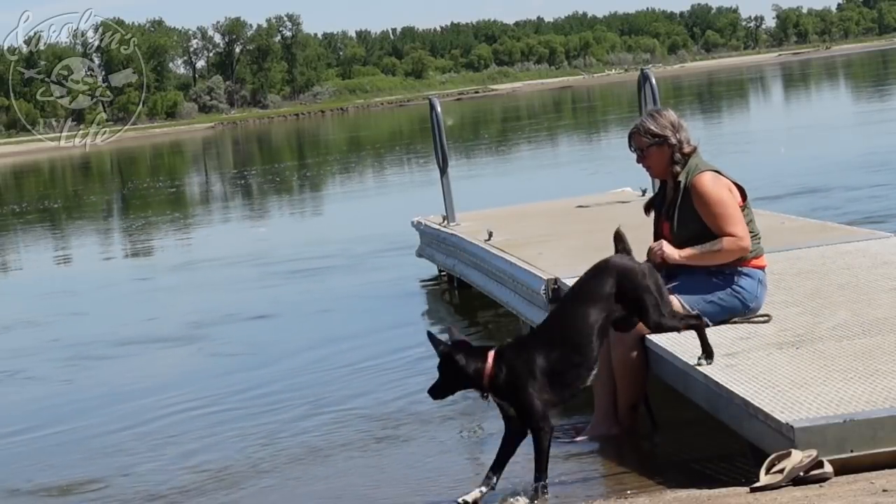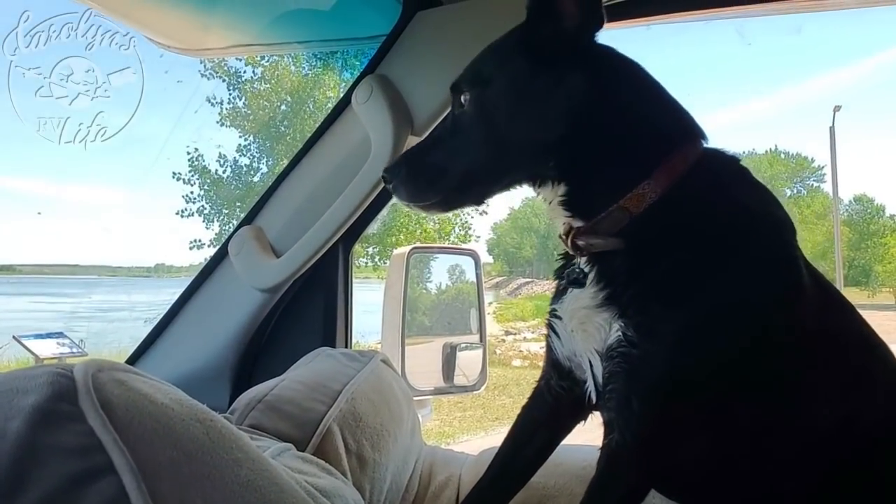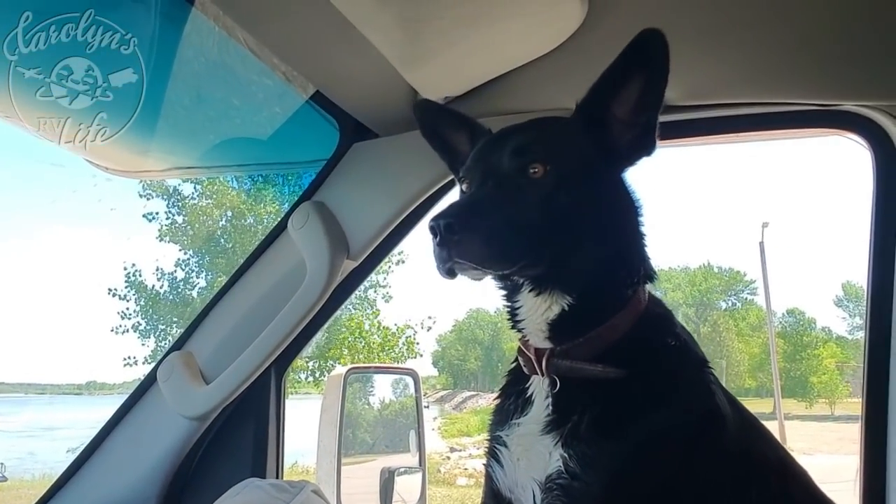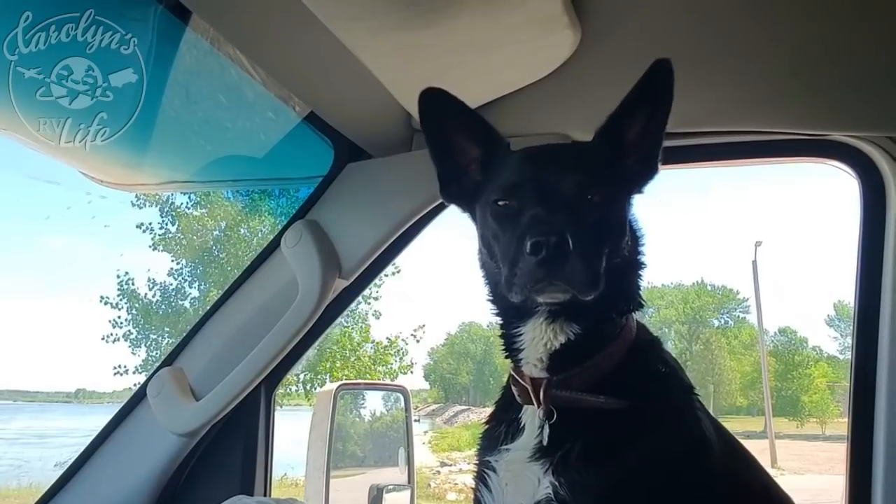Well, that was a fun lunch spot. Now it's Standing Rock or Bust. Standing Rock or Bust — unless we see anything interesting between here and there.